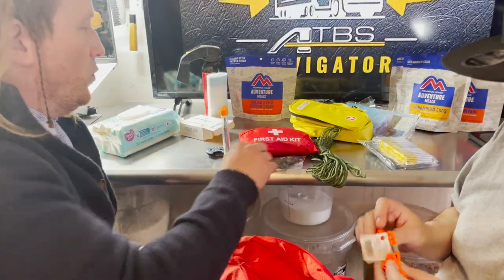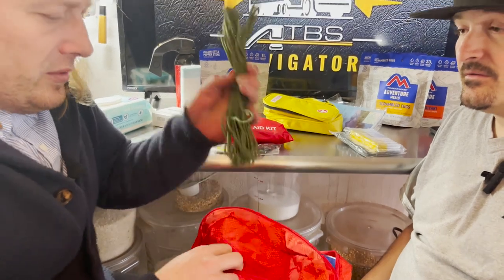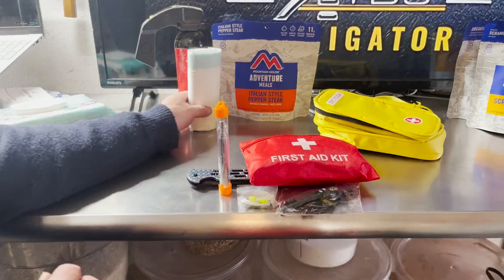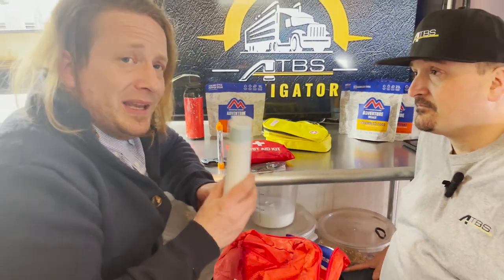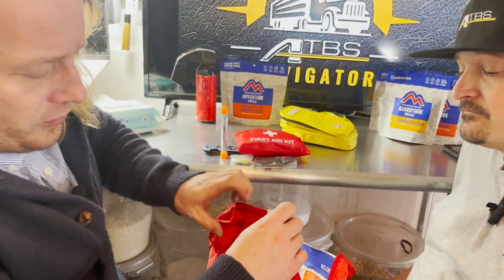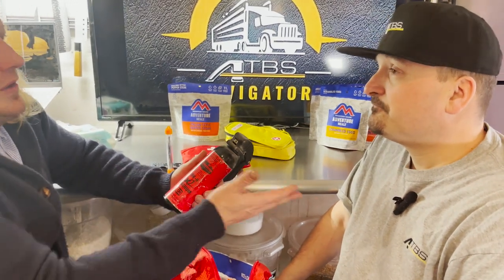Paracord is really strong rope — I don't need to explain to truckers what you can use this for; it's everything. It's also always nice to have trash bags with you — obviously for trash, but they can also be cut and used as a poncho. You can come up with all sorts of uses for trash bags. Just a small roll of 10 to 20 bags.